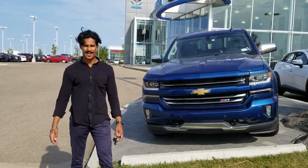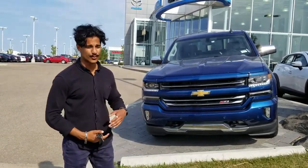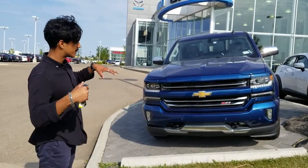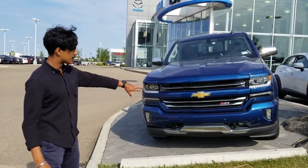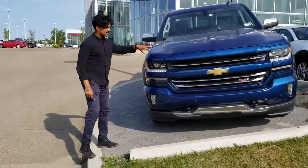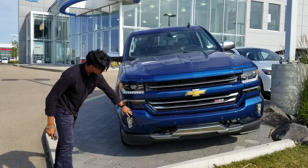Hey there Gord, this is Nav from LA Mazda. Right behind me is the beautiful 2016 Chevy Silverado LTZ. Now this truck is fully loaded — it's going to come with the front parking sensors, and as you can see it's going to come in a nice blue color with a color-matched blue bumper.